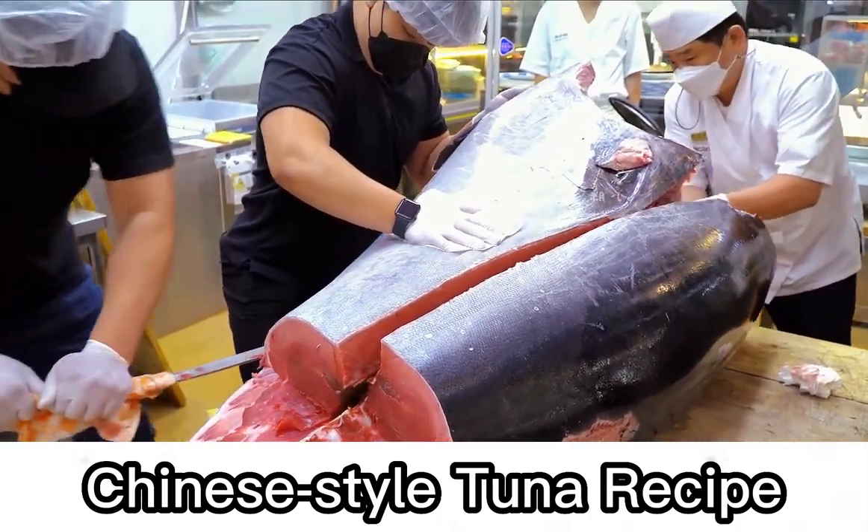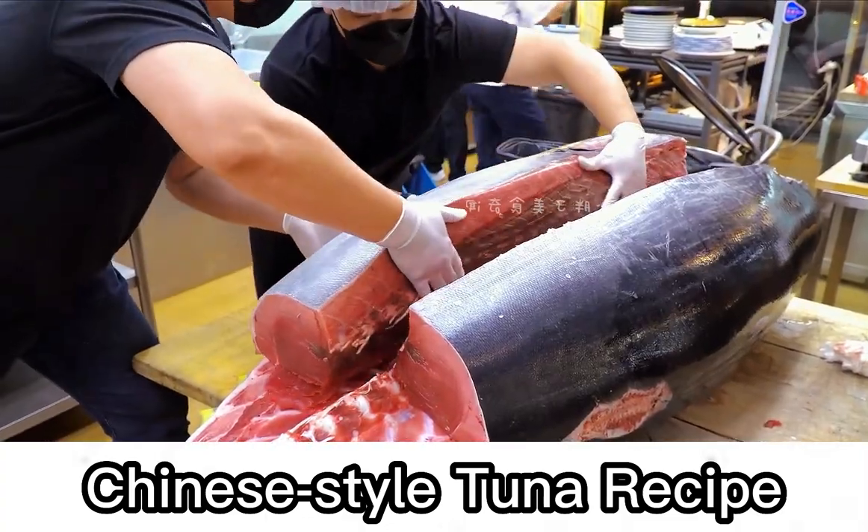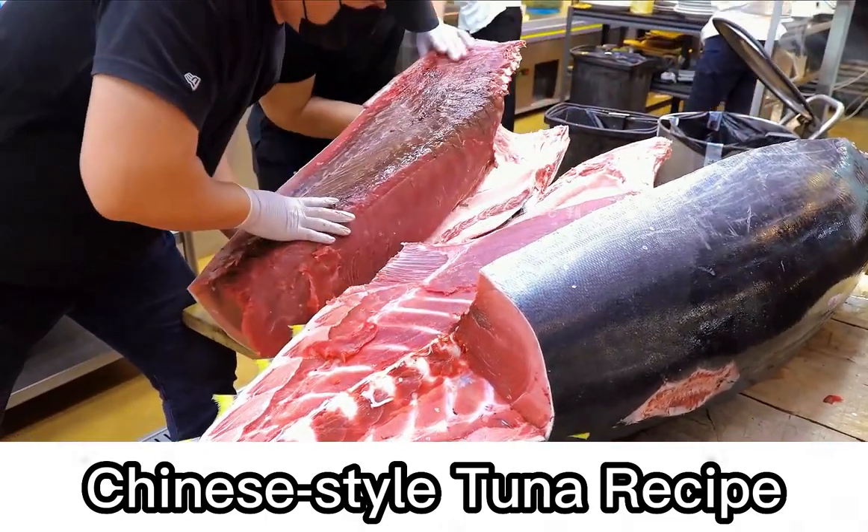The price of deep-sea fishing tuna is outrageously expensive, but artificially cultivated tuna is something common people can afford.